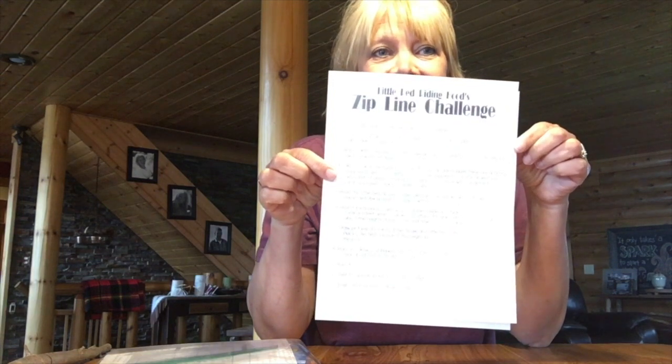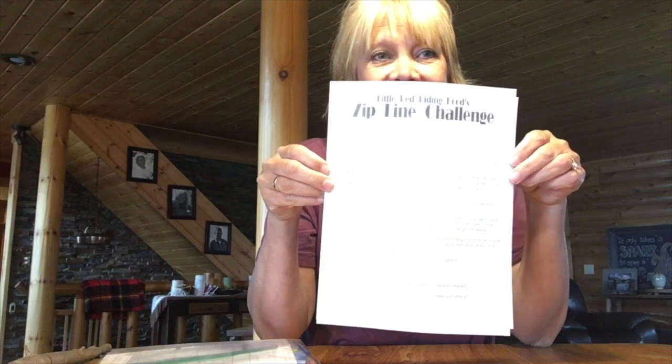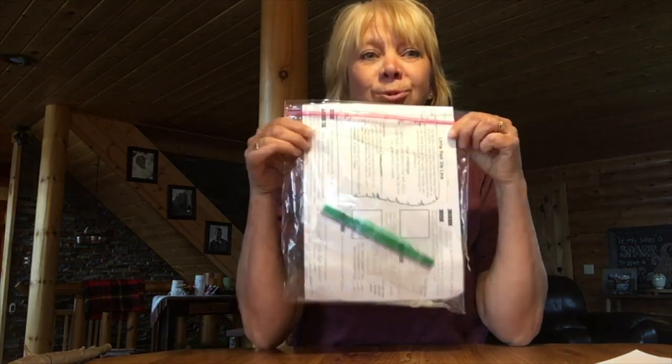Smart girl. So you can do the same. Let's first take a look — inside your folder you will have the guide: Little Red Riding Hood's guide zipline challenge. Go through this with your parents so you understand it. And also, to make sure that you're familiar with the story of Little Red Riding Hood, there is a video on our lesson plan page that I want you to watch.